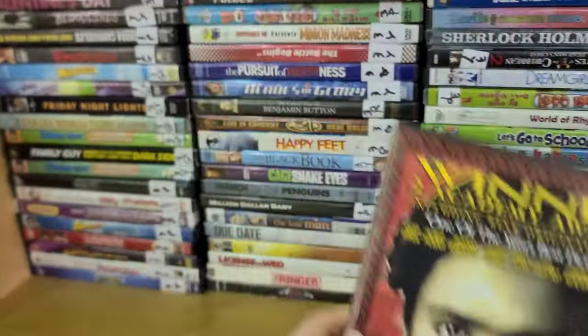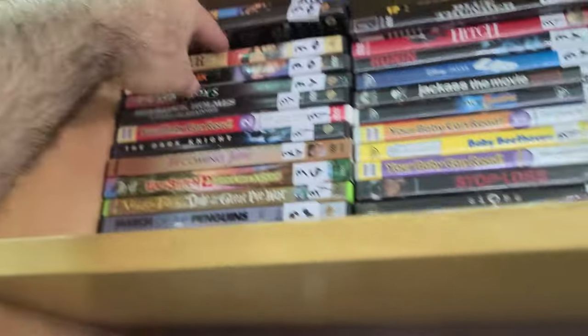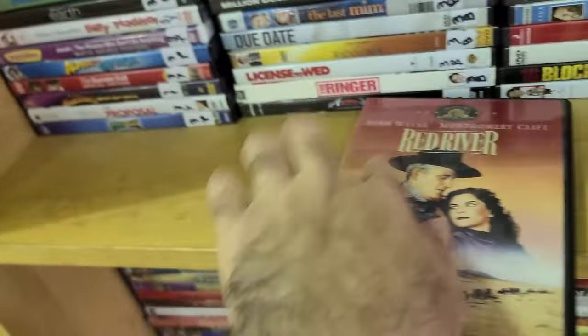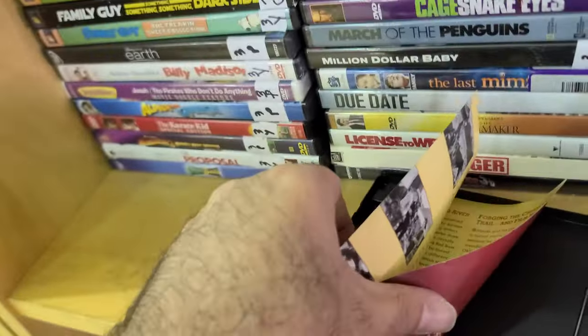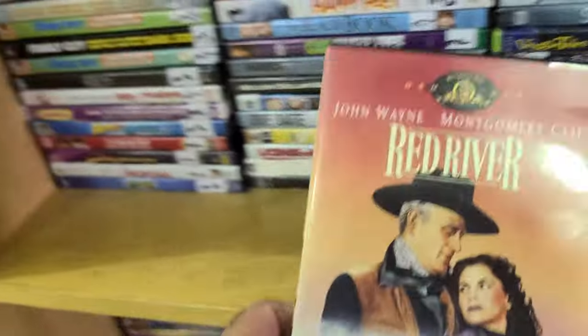I see Red River — that's John Wayne. And there is a Criterion here with a four-page booklet inside. Back in the day that was a four-page booklet — one, two, three, four. I don't know if I like that, but there it is.